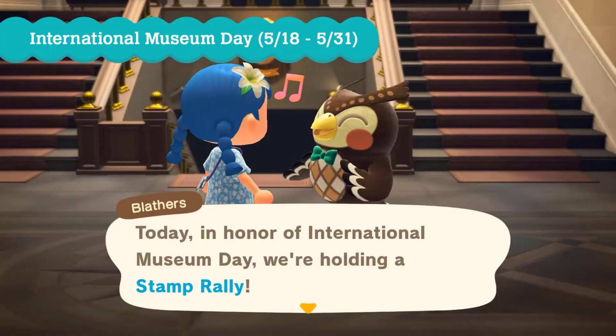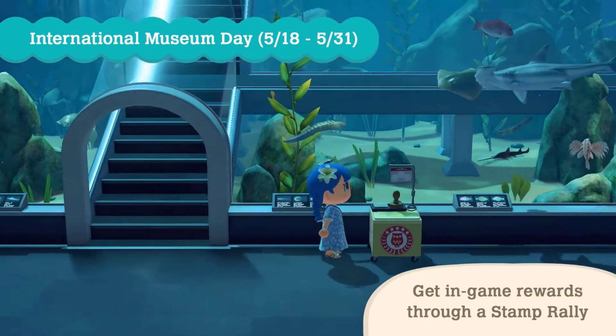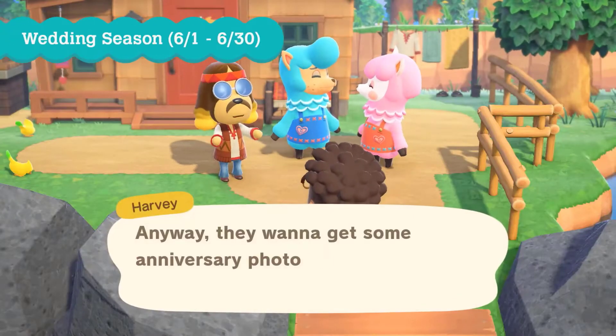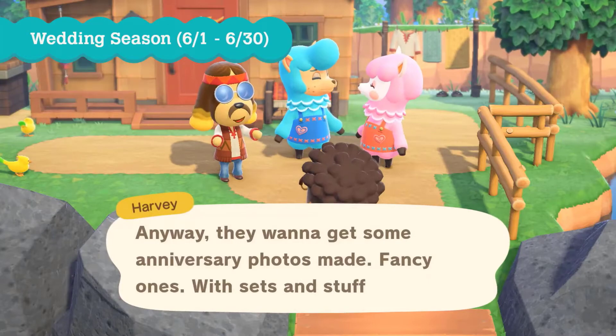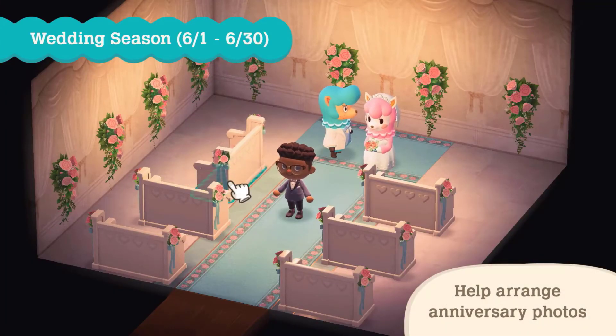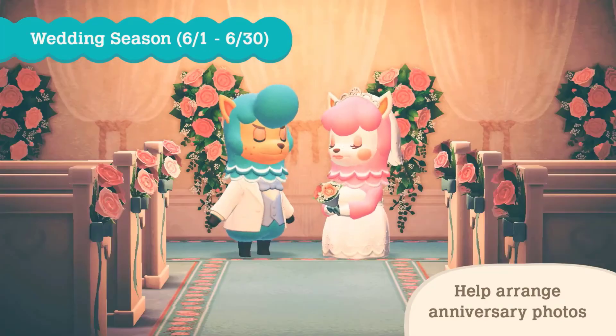The end of May celebrates Museum Day with a stamp rally, sending you on a quest to collect stamps at different locations. And lastly, all of June is dedicated to Wedding Season, where you can utilize Photopia to create anniversary and wedding style photo shoots.